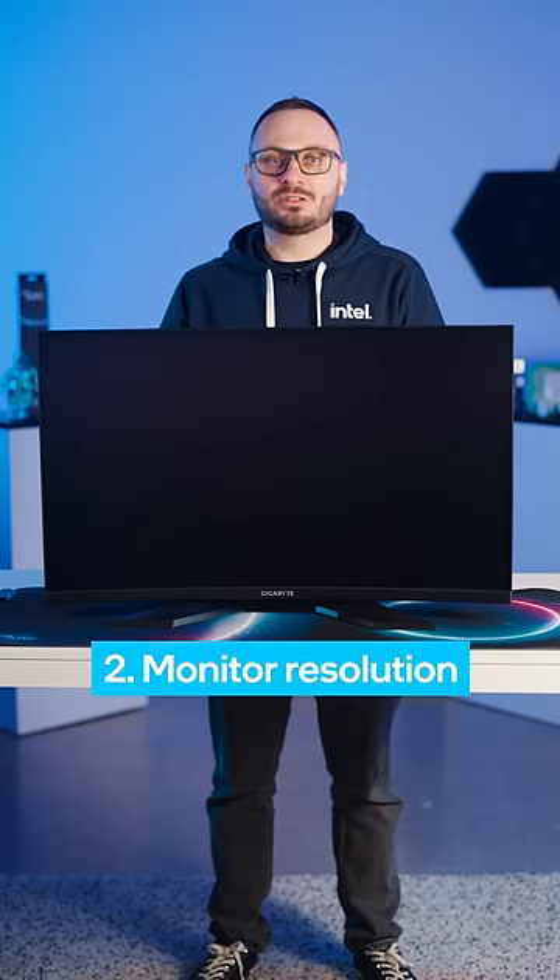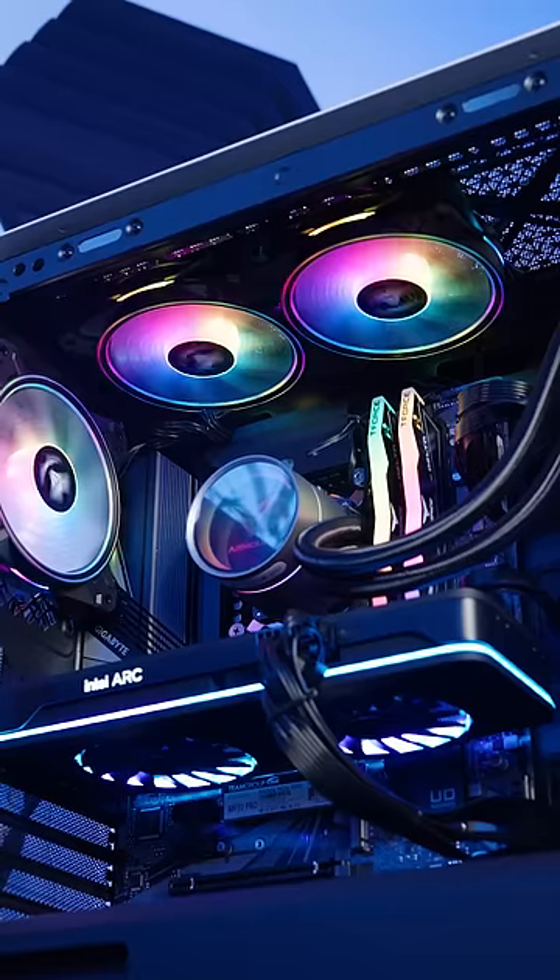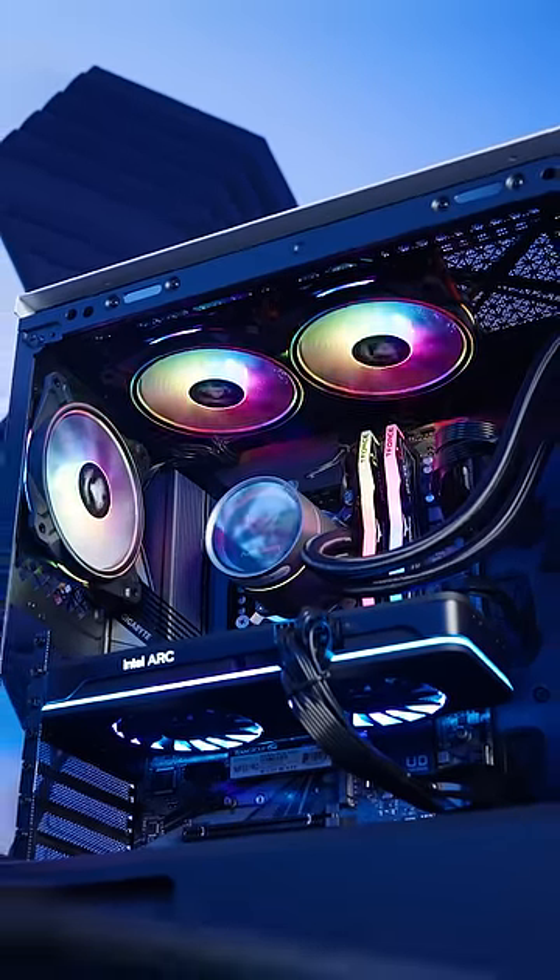Resolution. The resolution of a monitor can impact your gaming experience. A high resolution monitor can offer more detail, but it may require more powerful hardware to run smoothly.